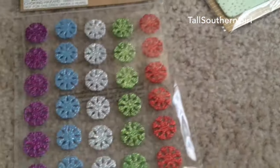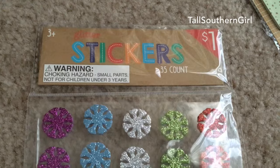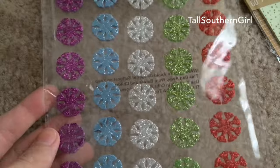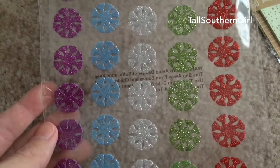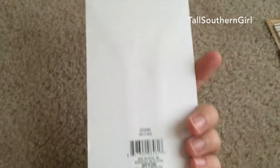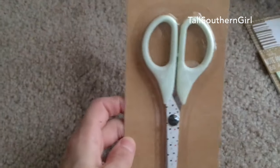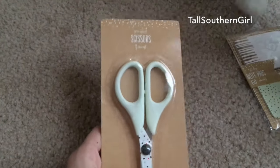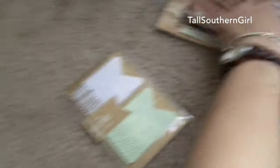I picked up some stickers for a dollar — these will go in my scrapbook and daily planner, I thought they were really pretty. I also saw some scissors that I've seen people post about; I believe these were three dollars and they're really cute. I'm going to put them in my craft section — that's the only thing they will be used for.